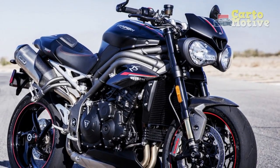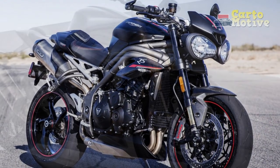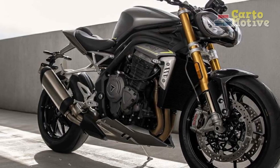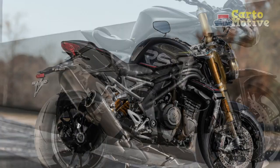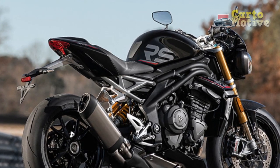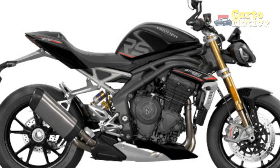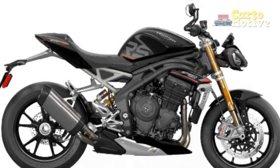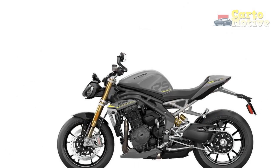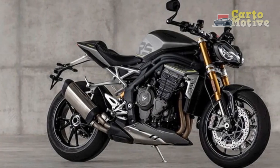Cons of the Triumph Speed Triple RS. 1. High Price Tag: The Speed Triple RS falls into the premium category, making it relatively expensive compared to other naked sports bikes in the market. 2. Limited Passenger Comfort: While the rider's comfort is well-considered, the pillion seat and accommodations may not be as comfortable for passengers during extended rides. 3. Intense Performance: The bike's powerful engine and aggressive nature may not be suitable for inexperienced riders or those seeking a more laid-back and relaxed riding experience.